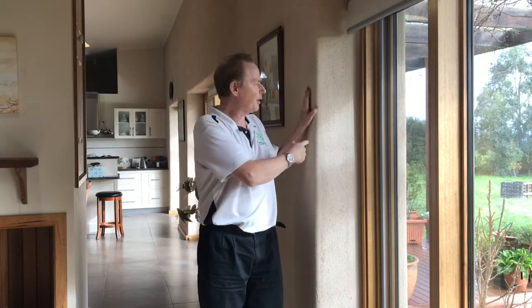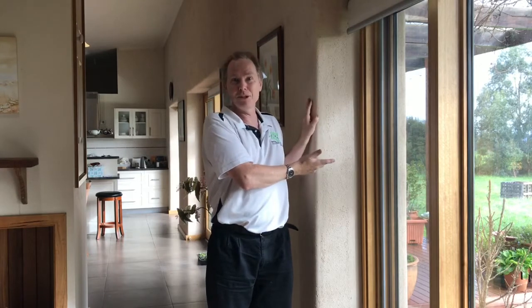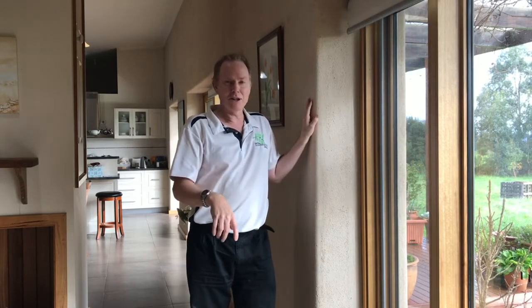Now insulation. The ceiling insulation is spray foam — I'll show you a picture of that soon — and that's to a level of R4. We've got straw bale walls that are quite thick, as you can see. That's R12, and the concrete slab is on waffle pods with a layer of perimeter insulation.